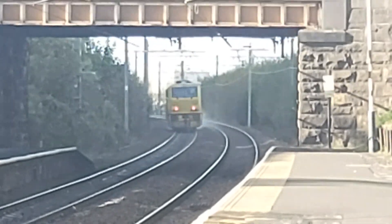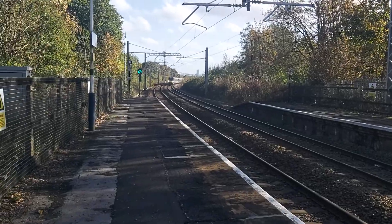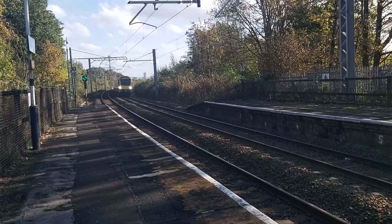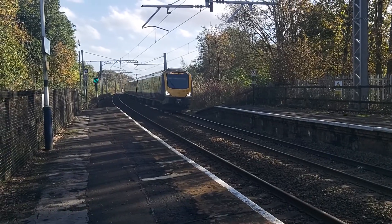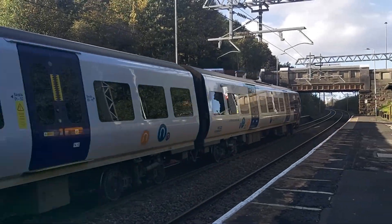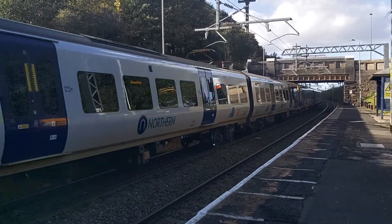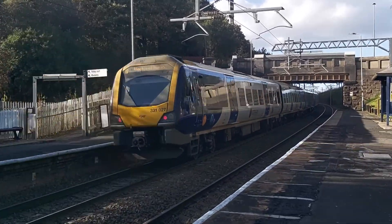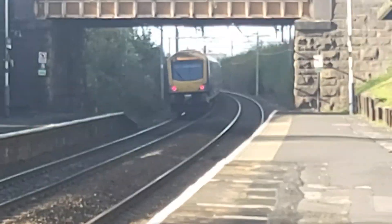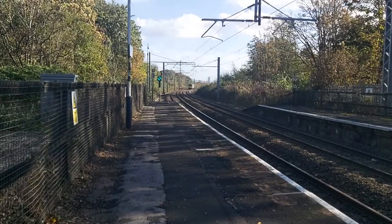Passing through now is a Northern 6-car formation to Blackpool North from Hazel Grove: 331-022 coupled with 331-027. Really nice pass through there.